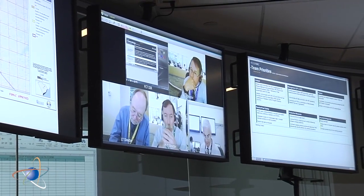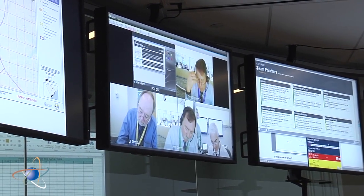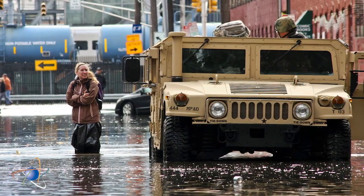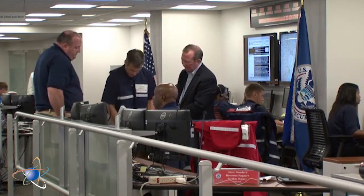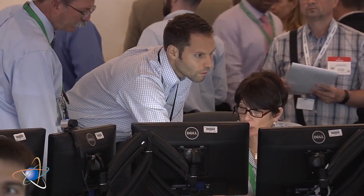The NRC stays in contact with the plant staff and the NRC inspectors on-site as the storm passes, using either normal communication channels or the NRC's backup emergency systems. As a hurricane approaches, the plant's operators may shut the plant down based on expected wind speeds. After the storm passes, the NRC helps assess the damage to the facility and works with other agencies, such as FEMA, to make sure local emergency response organizations are recovered enough to resume their normal response capabilities for any event at the nuclear plant.